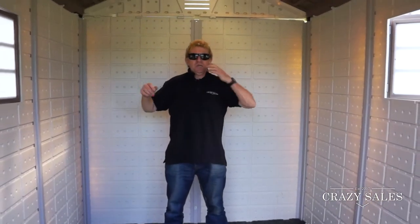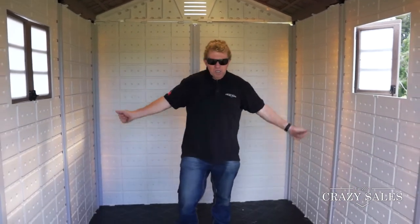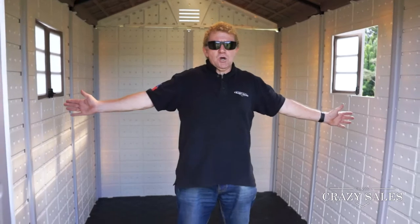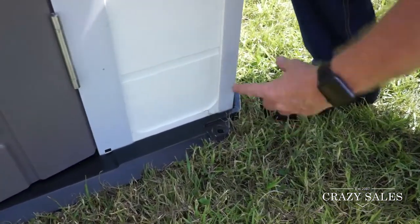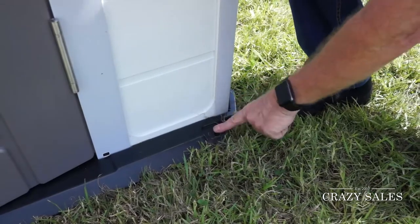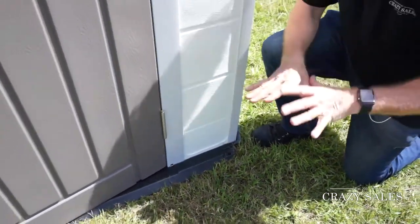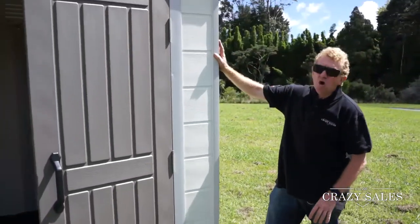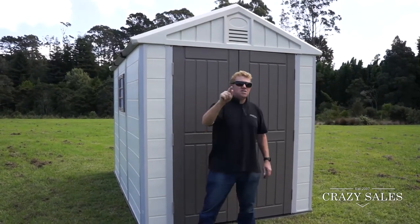There are three sizes in these sheds — this is the largest, then a medium size, and then a smaller size. It comes with stainless steel bolts for the concrete, so you can put the bolts in each corner of the building to keep it secure. It won't blow away, it's really strong, and it's really easy to put up. That's Jimmy at Crazy Sales — come and grab your plastic shed today!